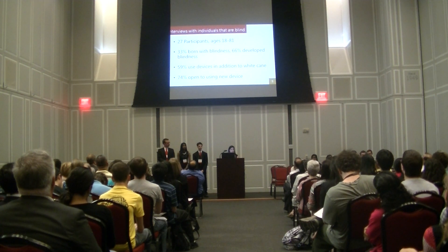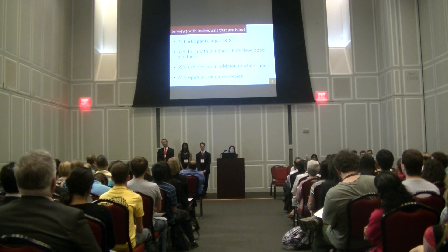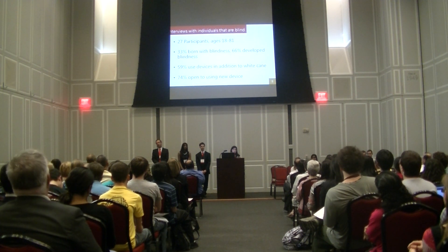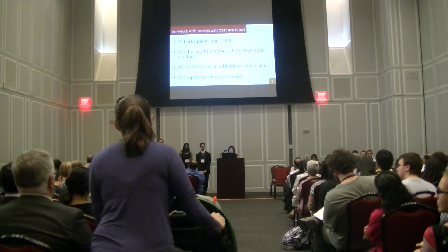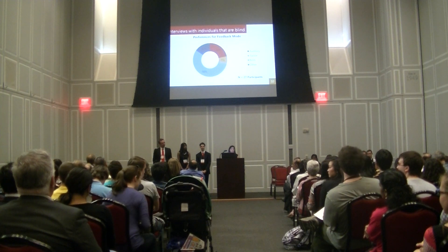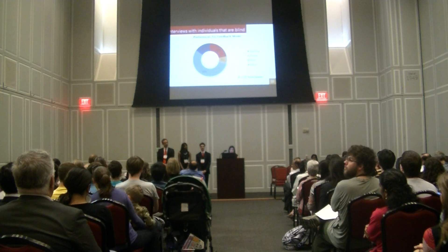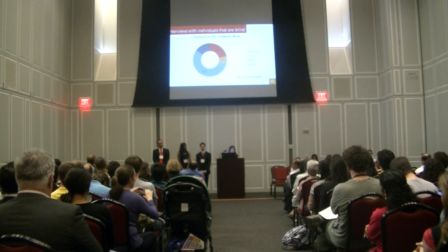The next question was: what kind of design specifications do we want for our device? We interviewed 27 participants — 33% were born with blindness, 66% developed it later, 59% used a device in addition to the white cane, and 74% were open to using a new device. We first asked what kind of feedback mode they wanted, because you want to give enough information to navigate safely without inundating them. What we found was that the majority wanted a combination of both auditory and tactile feedback, and that's something we incorporated into our design.